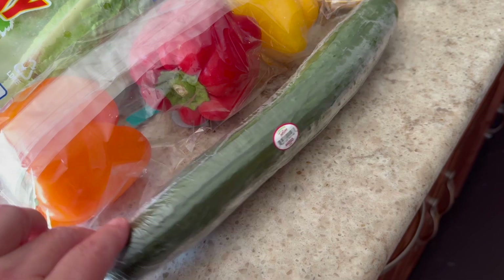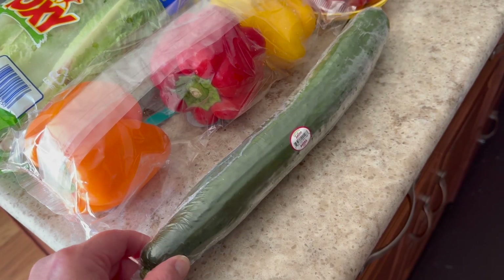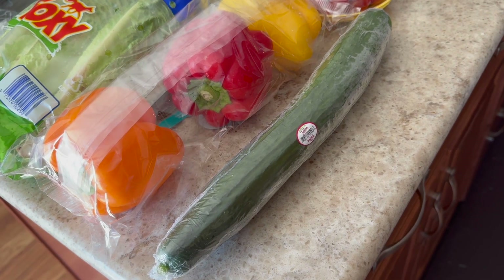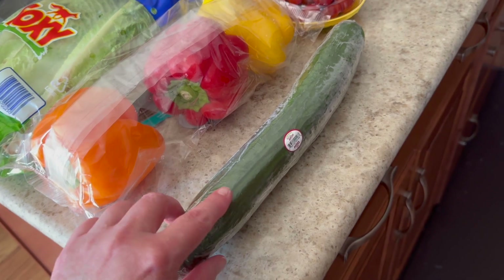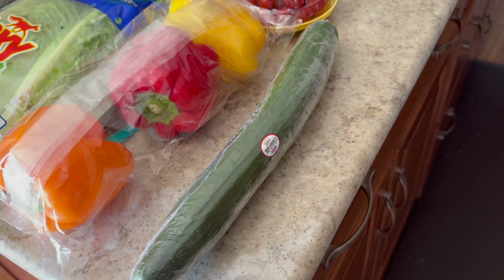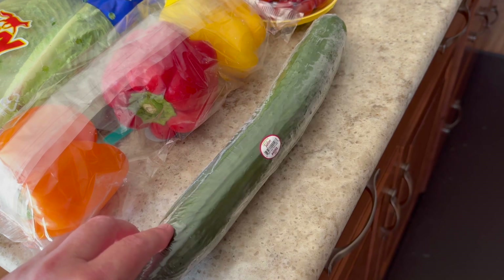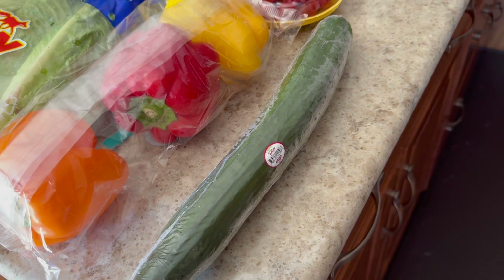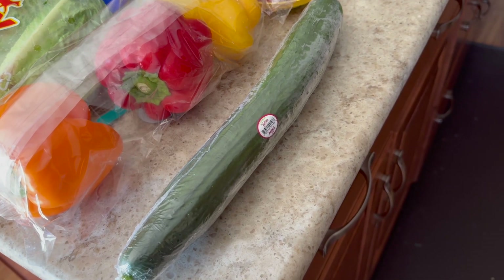Of course I always buy cucumber. If you saw my last grocery haul, I had the tiniest one ever. My husband actually got me one midweek because I ran out. This one's a pretty good size, so I'm happy about that. I really like to snack on these and put them in my salads. Today for lunch I had a little snack plate — I just cut some up with some tzatziki as a dip. So yeah, I love cucumber.